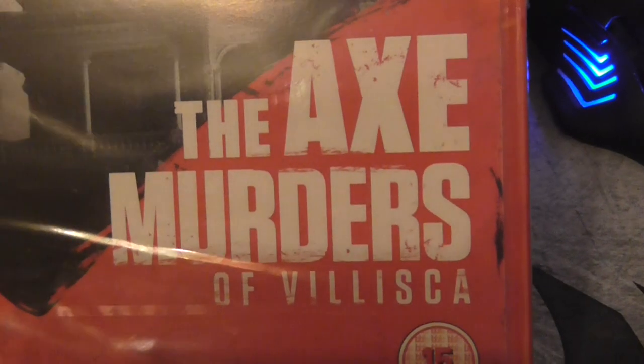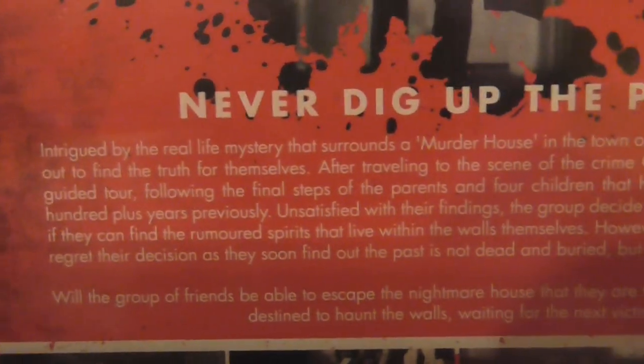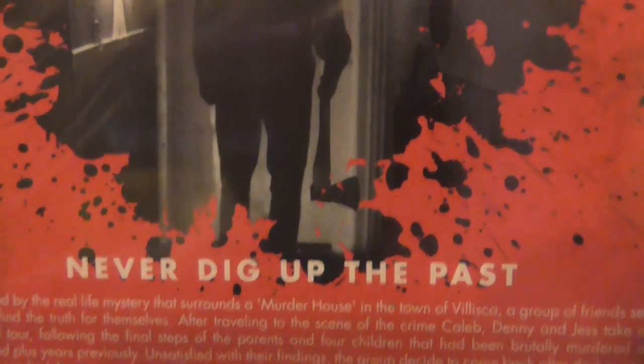The next one is Murders of Villarissa. Again never actually seen it but I've read the reviews and quite a few people say it's good, so we will have to see. Hopefully I'll watch these in the next couple of days.